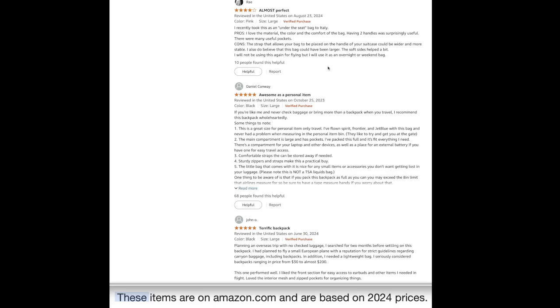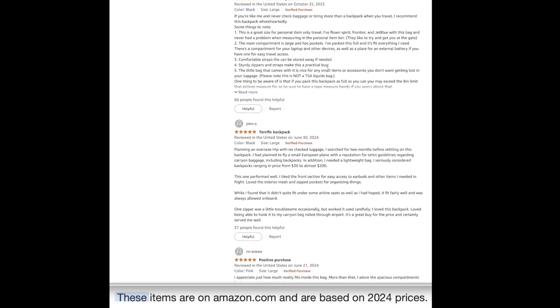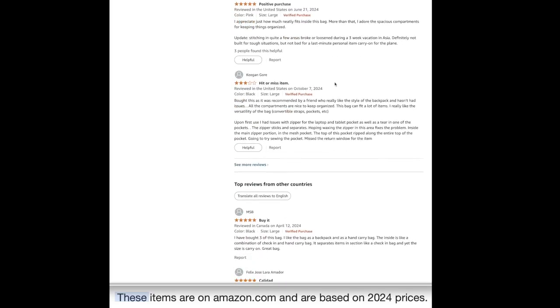One person said almost perfect — they recently took this as an under-the-seat bag to Italy. Pros: love the material, color, and comfort of the bag; having two handles was surprisingly useful and there were many useful pockets. Cons: the straps that allow the bag to be placed on the handle of a suitcase could be wider and more stable; the bag could have been larger. Another reviewer said it's great as a personal item — they've flown Spirit, Frontier, and JetBlue with it and never had problems.